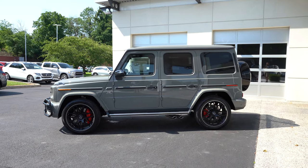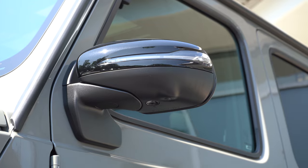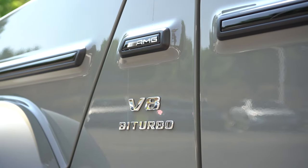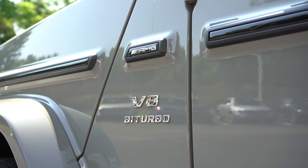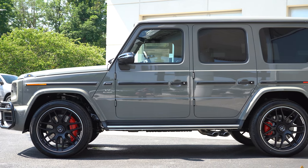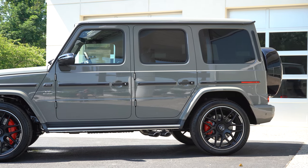Around to the side: rear privacy glass comes standard. The body-colored power-adjustable side mirrors are heated with LED integrated turn signals and are power folding as well. On the front fenders you'll find AMG badging as well as V8 Biturbo badging. Matte black door trim matches the door handles — the door handles are a signature trademark of the G-Wagon at this point. Heavy-duty stainless steel side steps are included as well.